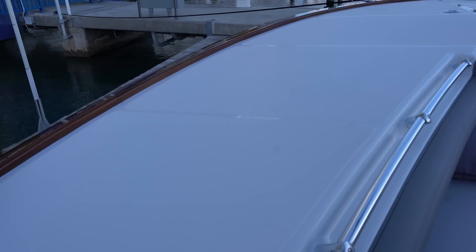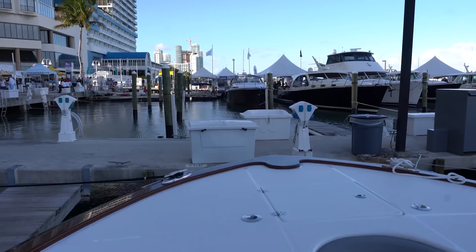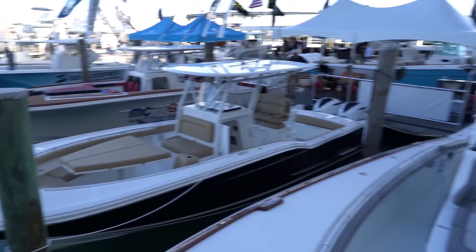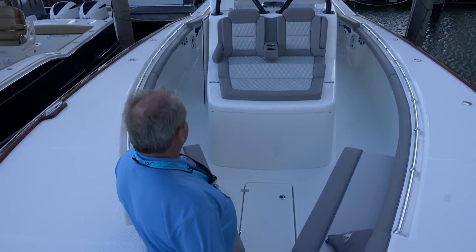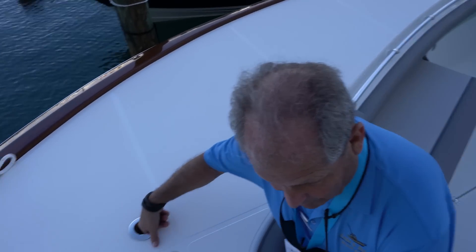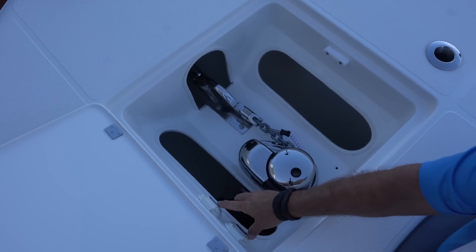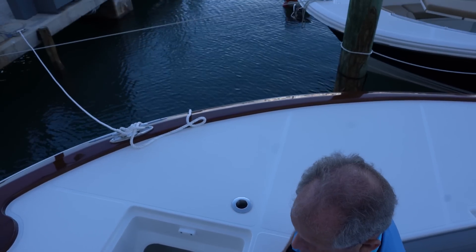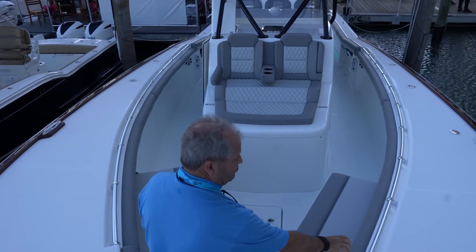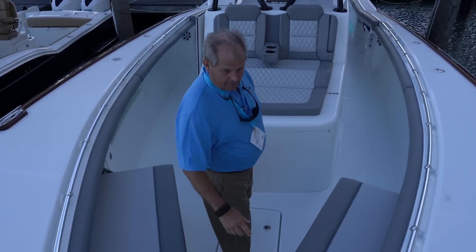Look how wide the bow is — you can stand up here for casting. I'm a big fisherman and look how wide this is. You're not sacrificing any space down below. You've got easy sight casting and rod holders up here as well. It does have a windlass you can run from here or back at the helm. I really like the railing along the side and not up on the deck, and these seats come up and go away to give you extra room.